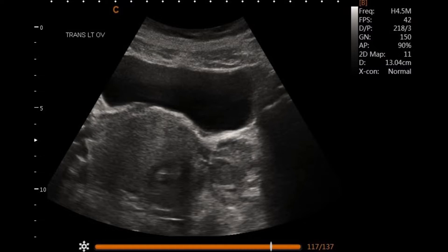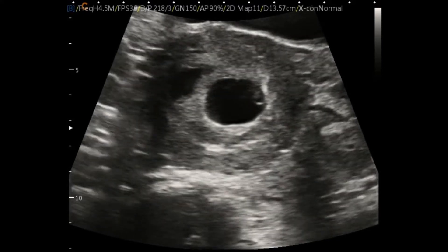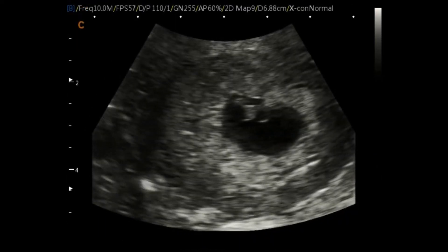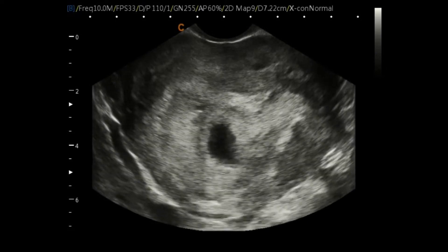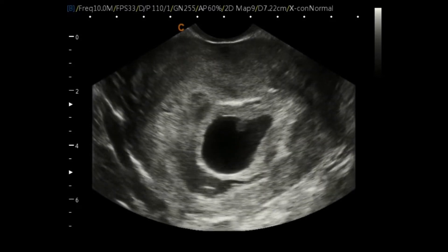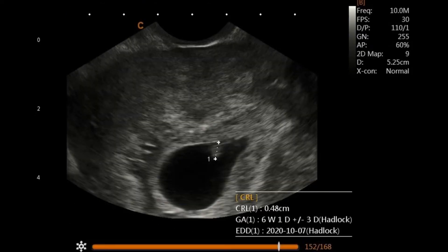We went ahead and checked on baby transabdominally. We can see the little fetal pole with that little flicker of a heartbeat. We moved on to transvaginal — we can see the fetal pole and little heartbeat, scanning superior to inferior through that uterus. We can see again lots of hemorrhage around that gestational sac. We did some measurements on the baby and figured out where we were at. This baby was measuring about six weeks, one day. We needed to check out in that left adnexa and see what was going on.